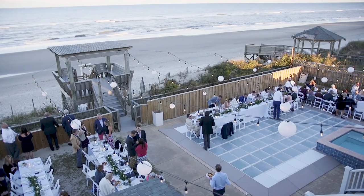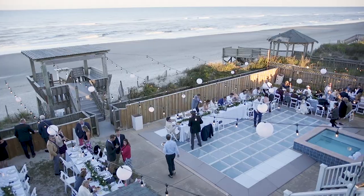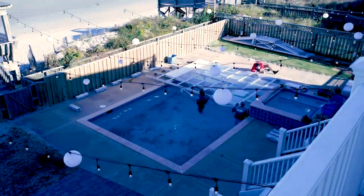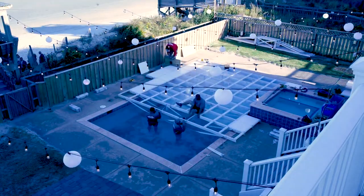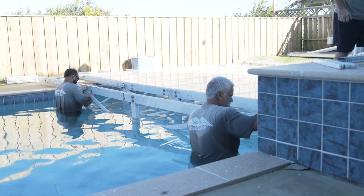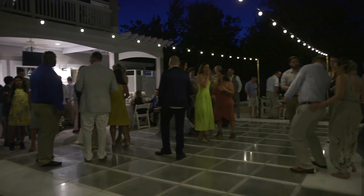A pool cover dance floor is a special custom item that we do. It is a customized truss system that goes over the pool with a clear acrylic pleat system that turns your actual pool into a dance floor.